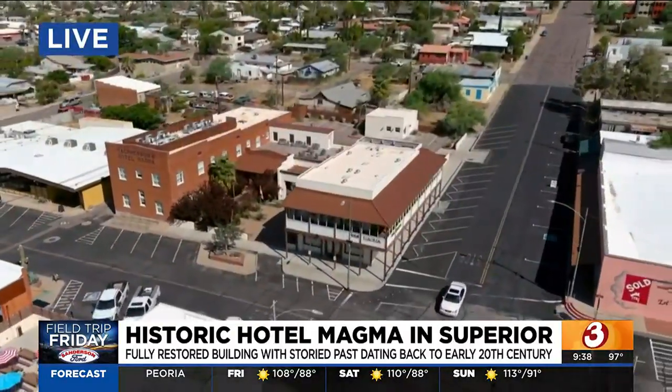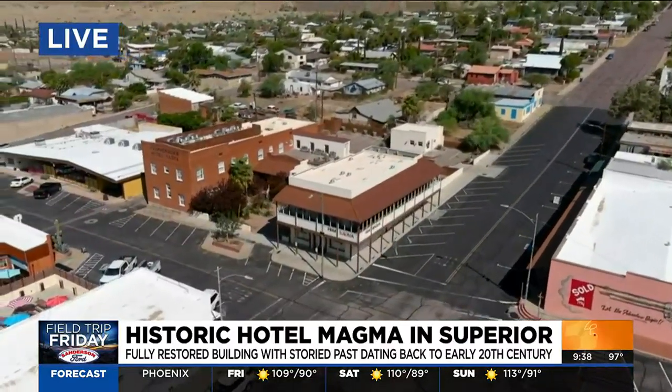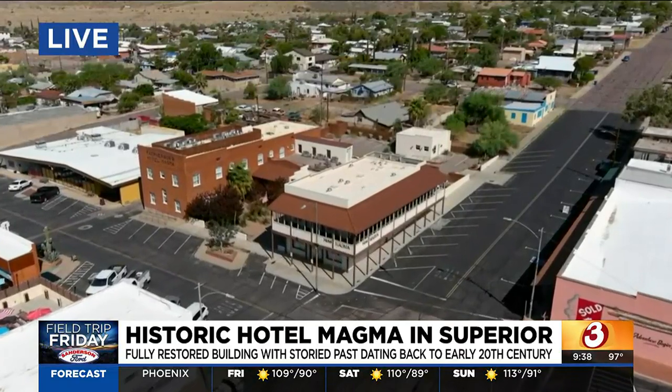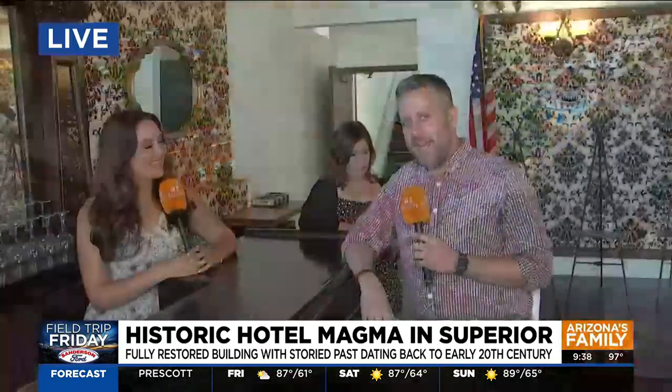Thank you so much for your time. You have a beautiful hotel here. Another really cool thing to check out — Hotel Magma — a rich mining history all over this place. I could just envision some dusty miners having a shot of whiskey after a hard day right there.